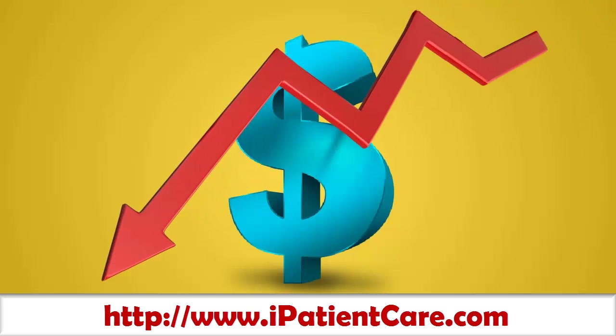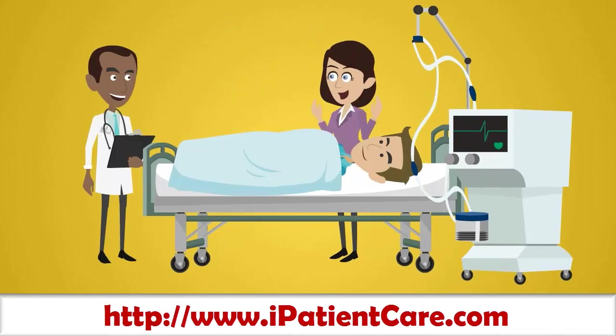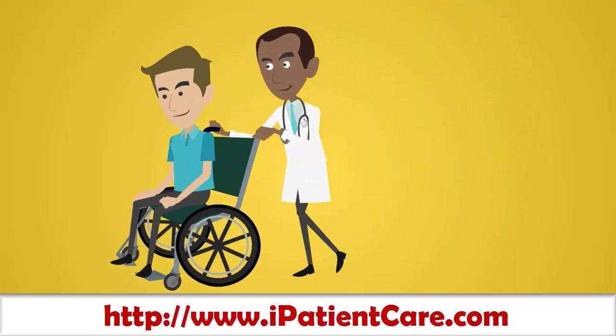With reimbursement levels dropping day by day, do you really have time to practice medicine the way you used to? How can you focus on what you love the most — that is providing the best possible care — and being able to spend more time with the patients?